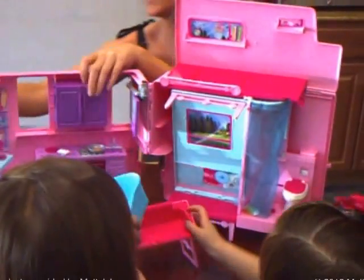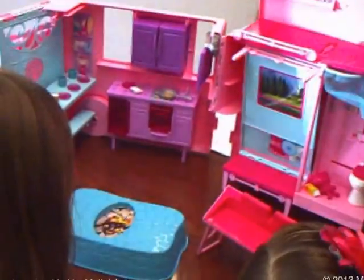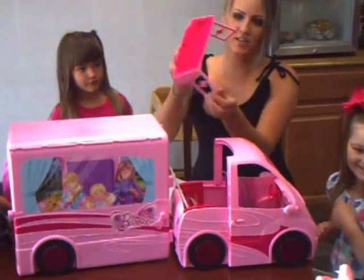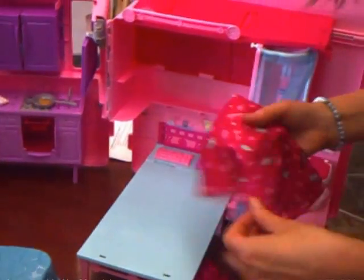This is really fun. Here's the little campfire right here. It has a little shower in here, it has a little toilet. Isn't this fun? You've got a little bench that can come out, so when they go camping they can sit on that. And then this will pull down and it's a bed. Very cute.